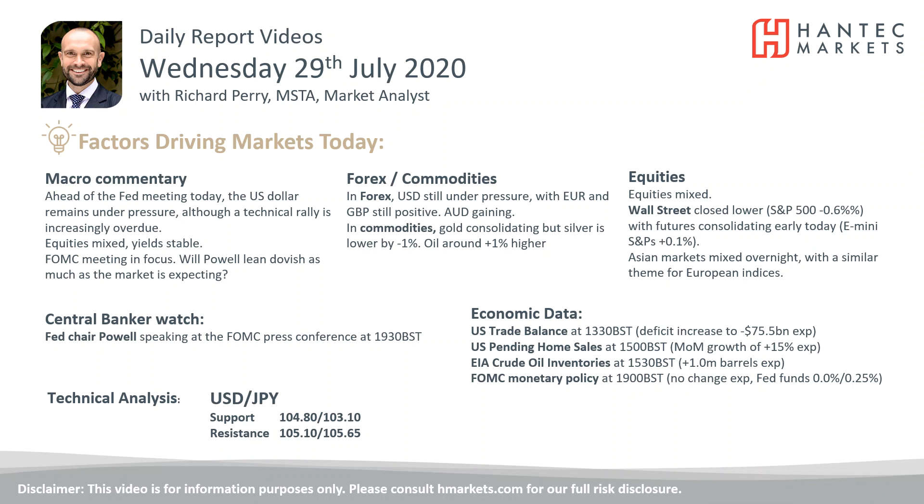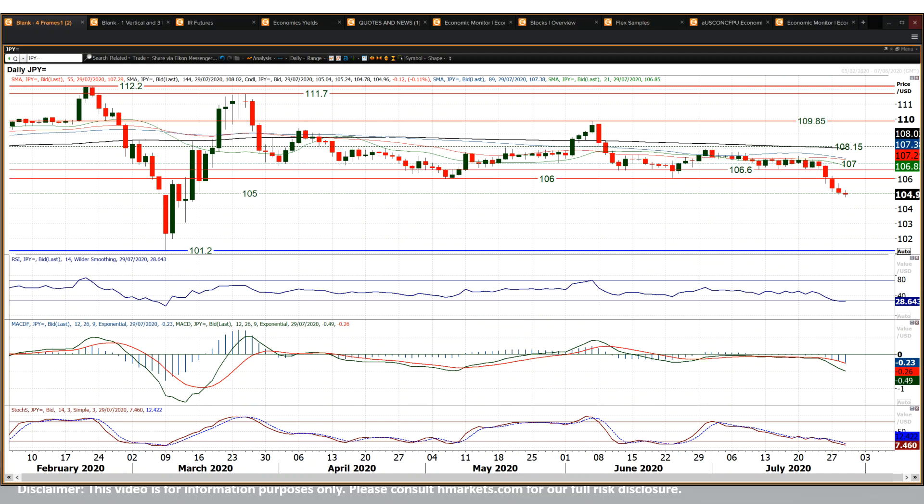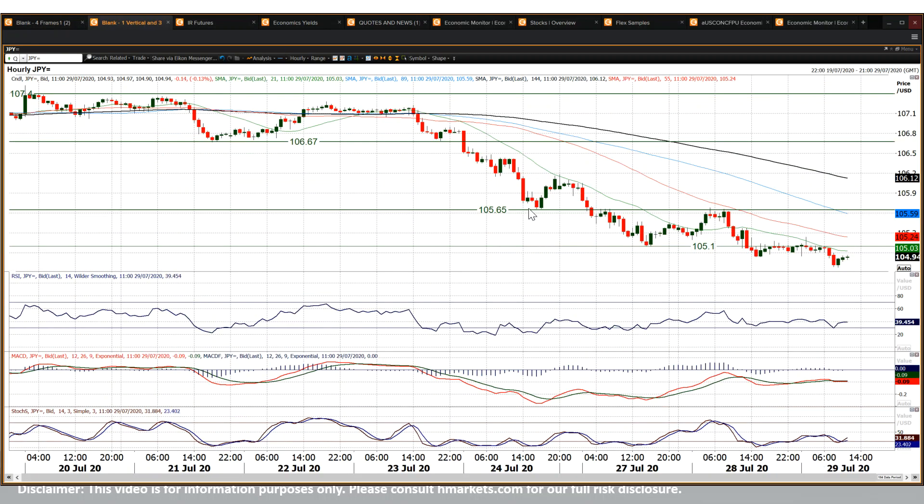Looking at dollar yen, which since that breakdown of the 106 big figure support, dollar yen has barely even looked back. It had an intraday mild technical rally yesterday, but that just quickly got sold into. Old support becomes new resistance — 105.65 old support became the basis of resistance yesterday and the rally fell over.